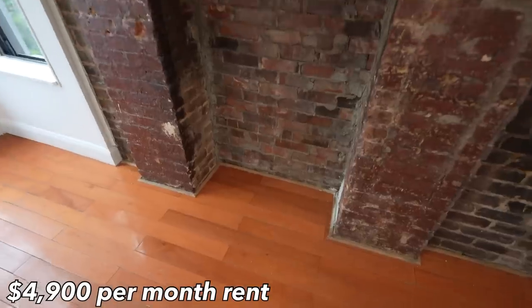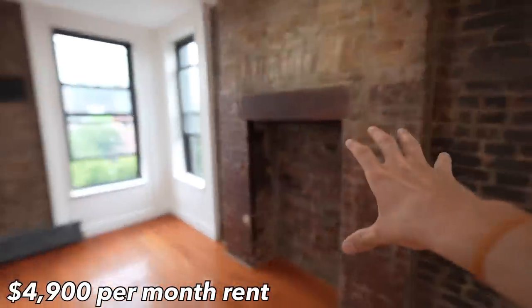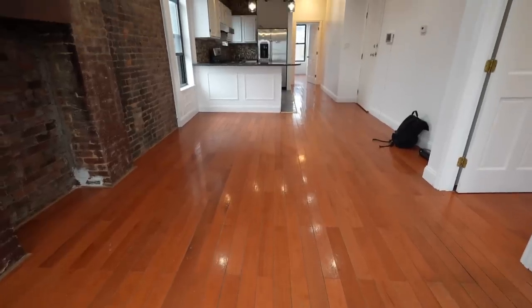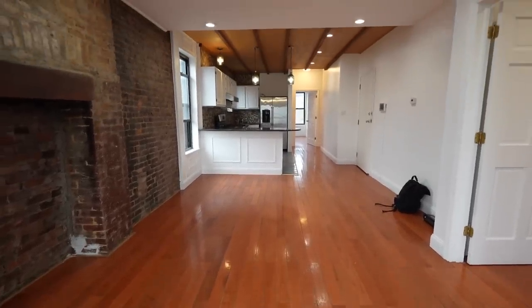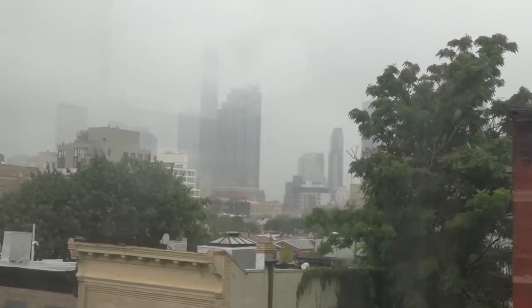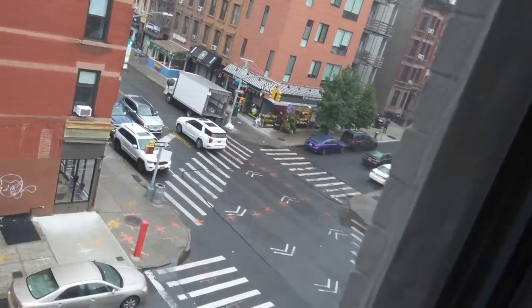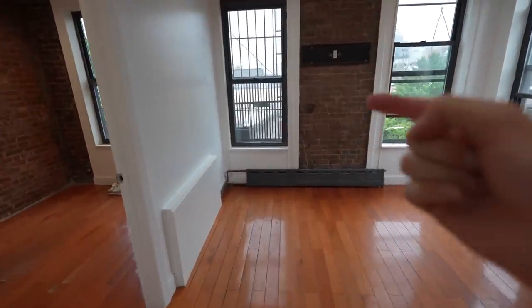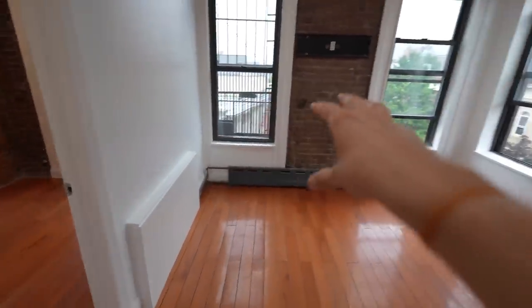It doesn't work anymore, but at one point this was probably a massive fireplace. Just look at this living room — this is a ton of space. It's 20 feet long by 12 and a half feet wide, and we've got four windows. This one has the worst view because of the bars, but even on a cloudy day you can see downtown Brooklyn and a decent view of that busy street corner right over there on Fifth Ave.